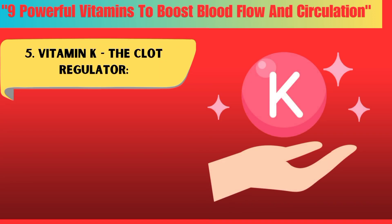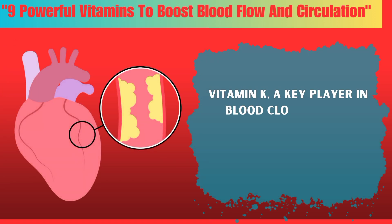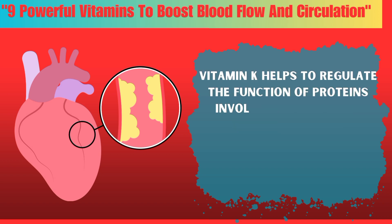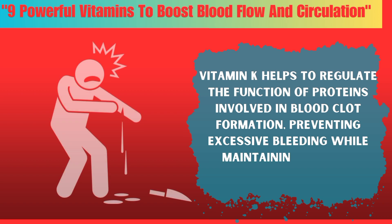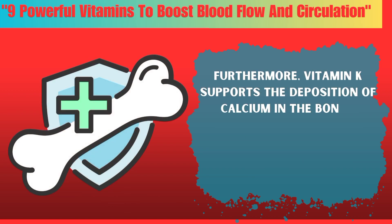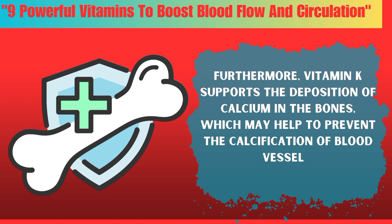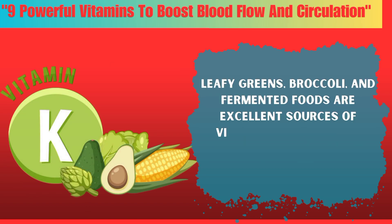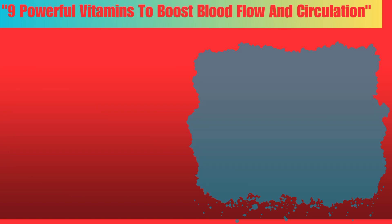Five: Vitamin K, a key player in blood clotting and vascular health. Vitamin K helps to regulate the function of proteins involved in blood clot formation, preventing excessive bleeding while maintaining healthy circulation. Furthermore, vitamin K supports the deposition of calcium in the bones, which may help to prevent the calcification of blood vessels. Leafy greens, broccoli, and fermented foods are excellent sources of vitamin K to include in your diet.